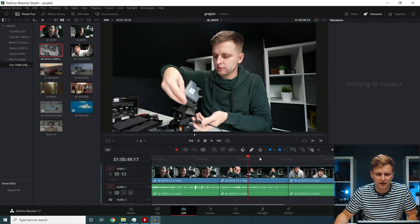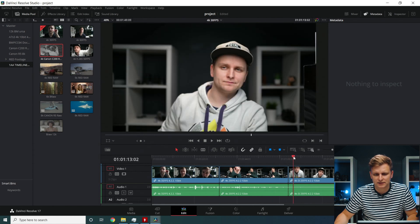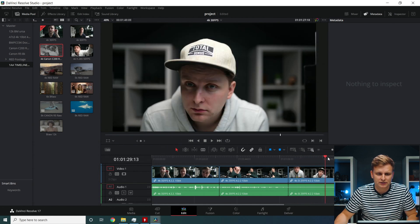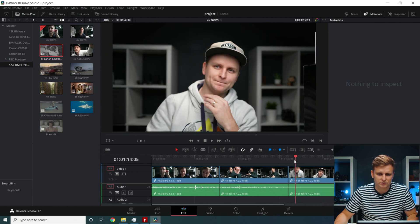The timeline scrubbing is very, very smooth. This is a 4K SI clip at 25 frames per second, 4:2:2 10-bit — a slightly less compressed codec, a little bit easier to edit. The timeline performance is super smooth.